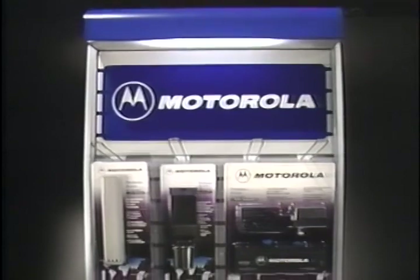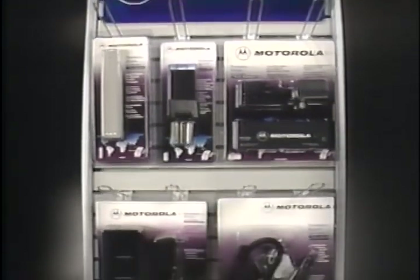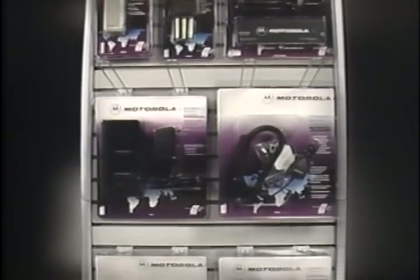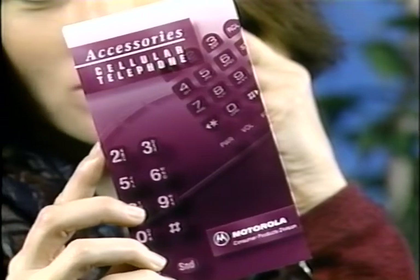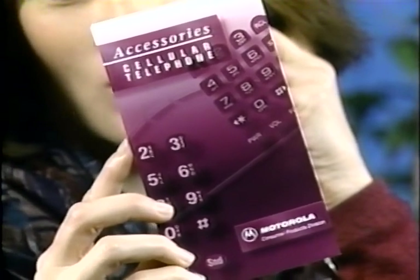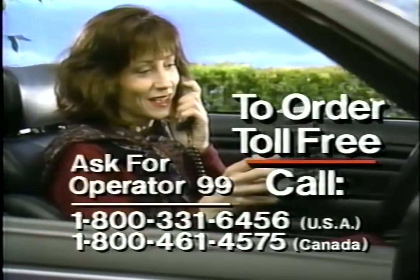Motorola performance-matched accessories are available from your local cellular phone retailer. To make it easier to tell your store salesman exactly which accessories are right for you, we've included this handy reference guide. If your store doesn't have the right Motorola accessory in stock, just call our toll-free parts and accessories number and ask for operator 99.